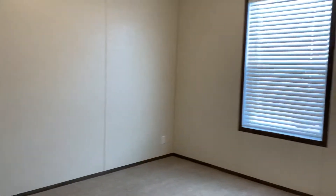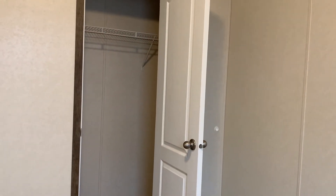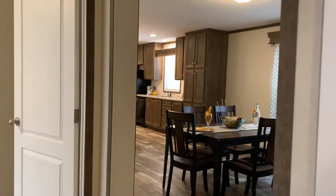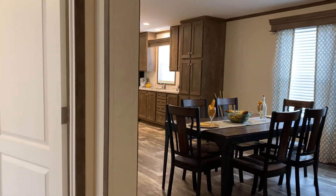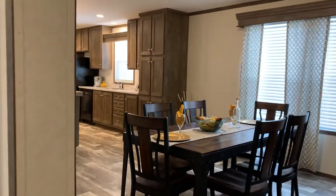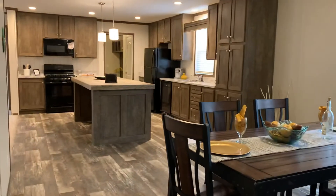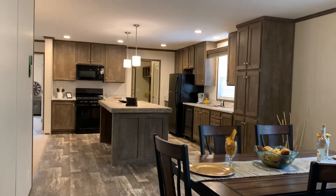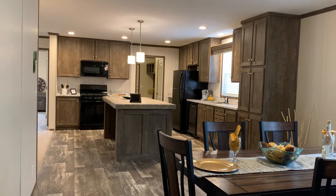I'll take you into one to check out the closet. You'll notice the interior doors are upgraded — everything in this house is upgraded. It's brand new, super affordable, and easy to get a loan. How cool would it be to have a New Year's party in this kitchen, dining, and living room combo?